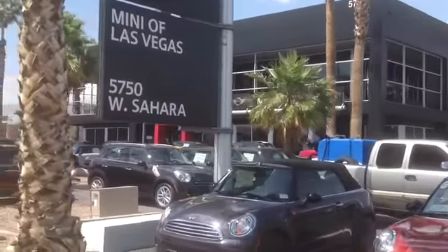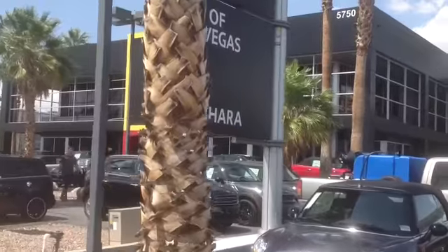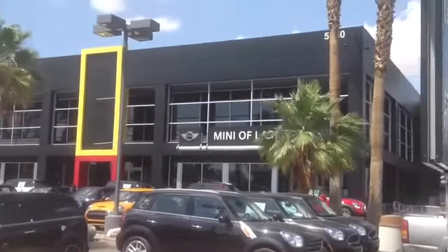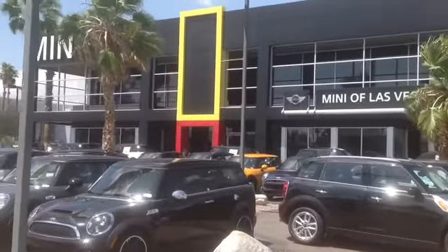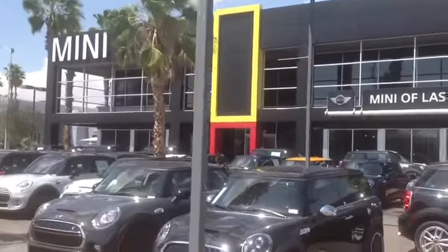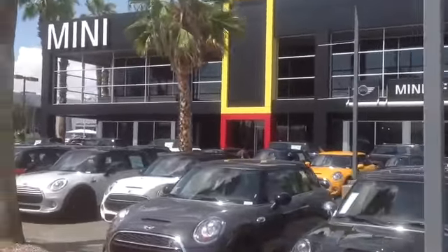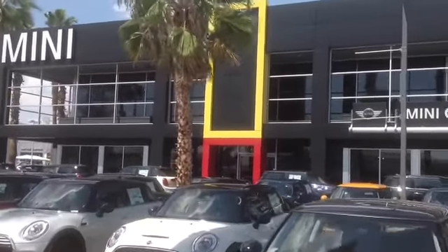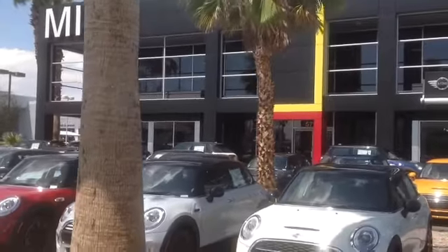Car dealerships back in the day, sometimes they were just happy with a single wide trailer on the lot. It wasn't really a lot to them back 30 years ago. I like this new style of the dealerships putting more effort into the architecture.